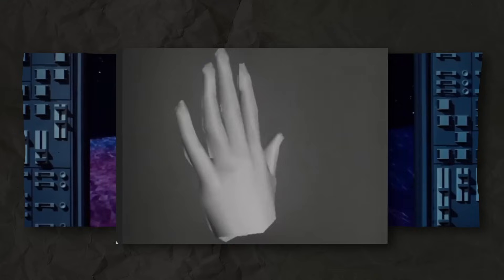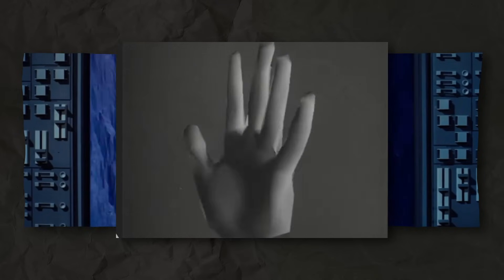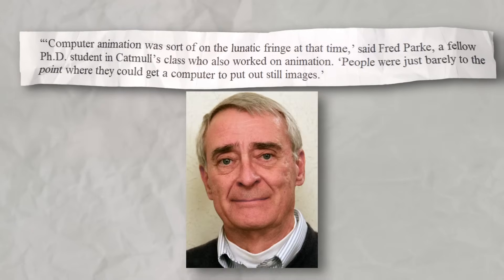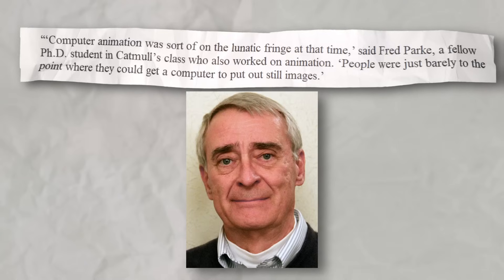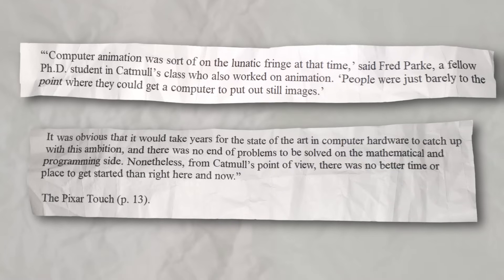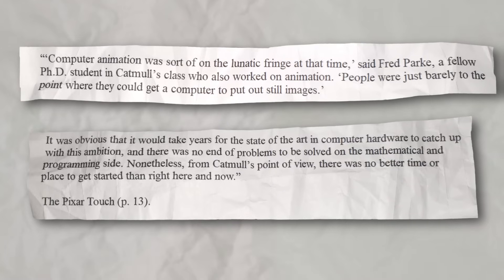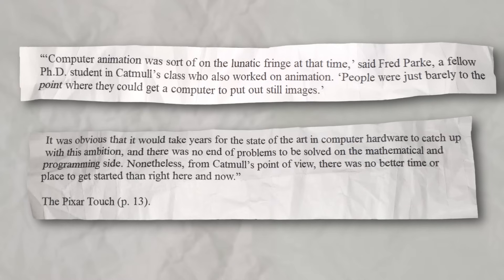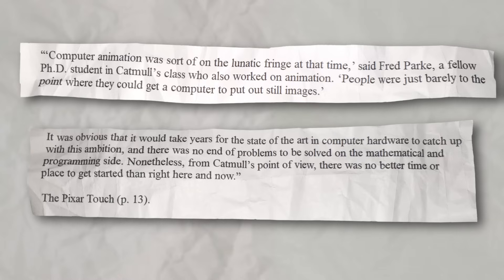It's kind of astonishing to think that in less than 10 years we went from this to this. I don't think it's an exaggeration to say that the research paper that spawned this little video kinda changed everything. Computer animation was sort of on the lunatic fringe at that time, said Fred Park, a fellow PhD student in Catmull's class. People were just barely to the point where they could get a computer to put out still images. It was obvious that it would take years for the state of the art in computer hardware to catch up with this ambition, and there was no end of problems to be solved on the mathematical and programming side.